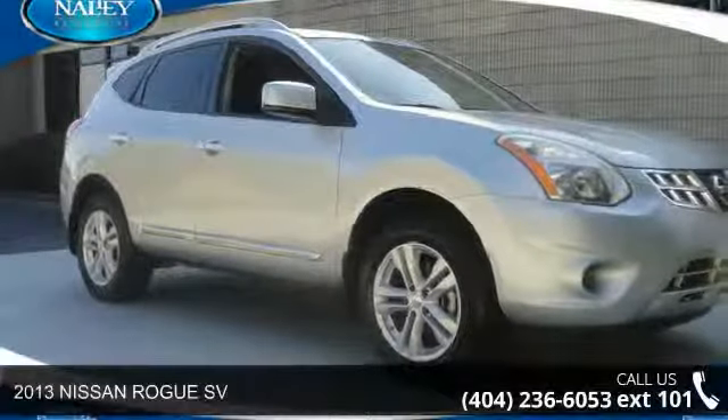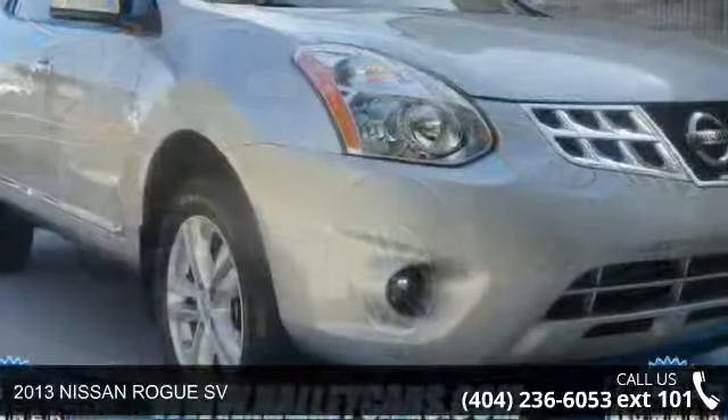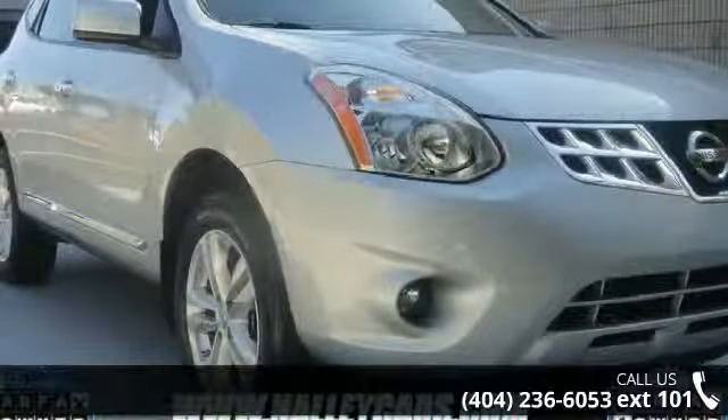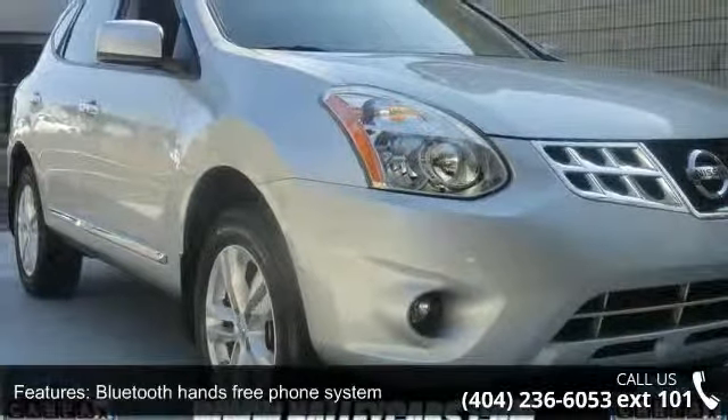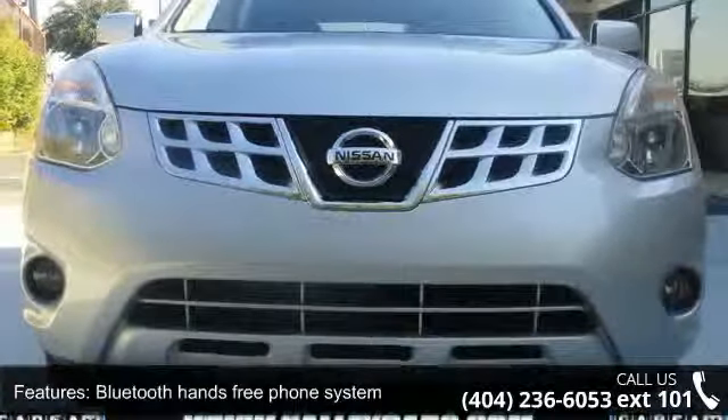Presenting the 2013 Nissan Rogue SV. If you are looking for an automobile with great features, look no further. This vehicle comes with a reliable 4-cylinder engine, connected to a smooth shifting automatic transmission.